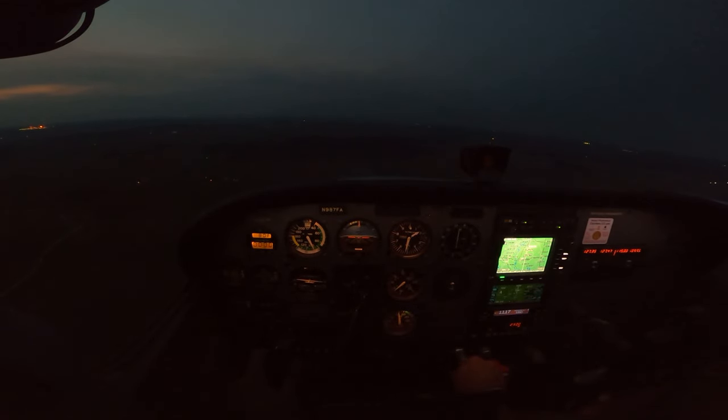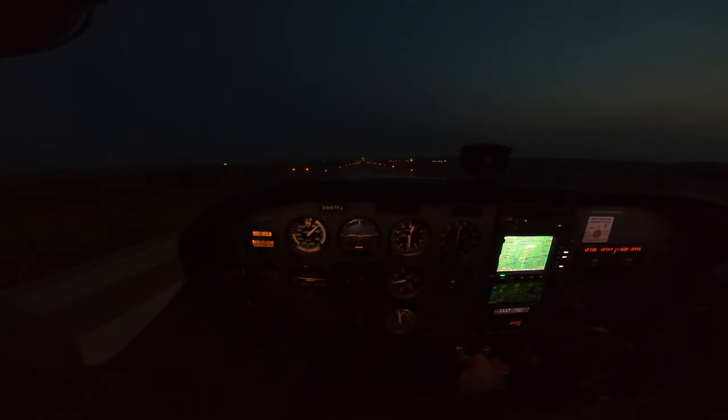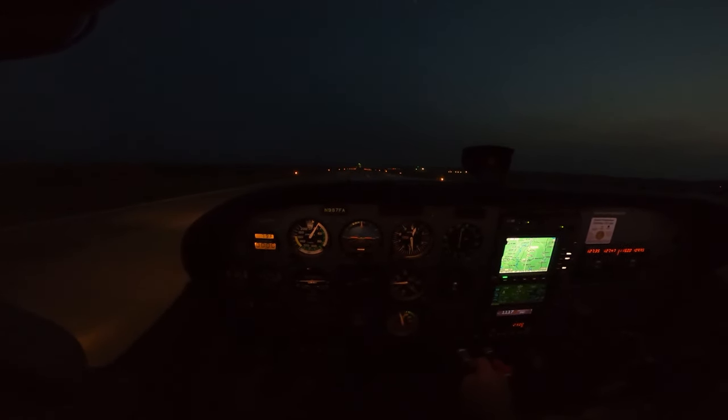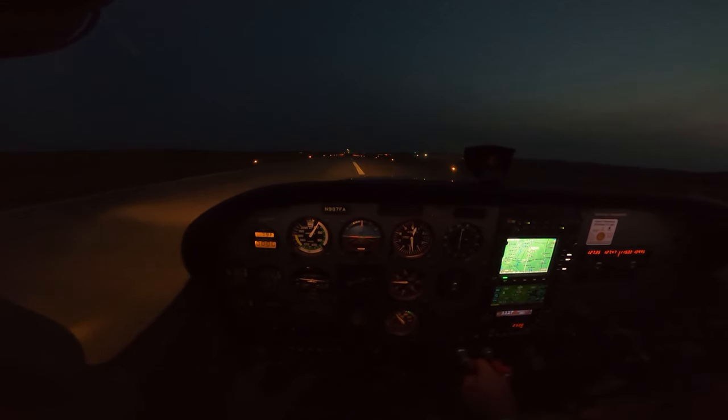Skyhawk 7 Fox Alpha on right downwind, runway 18. Alright guys, we're in Illinois. Gonna quickly fuel up and then we're out of here.